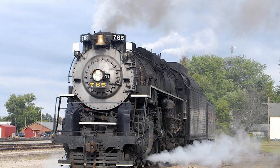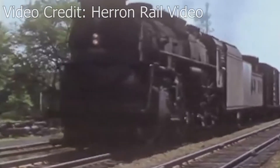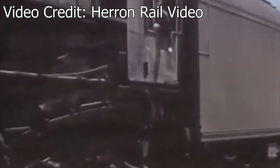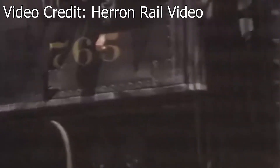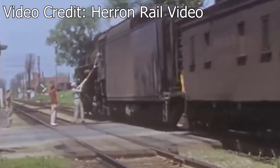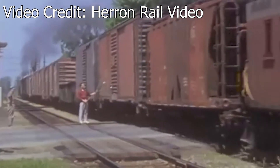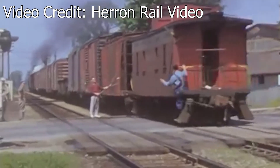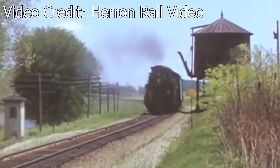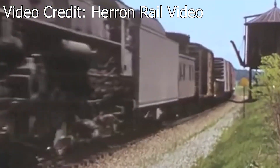And now we end this video off with by far the most popular of the Nickel Plate Road excursion stars: number 765. A sister to the aforementioned 759, 765 is a 2-8-4 Berkshire built by the Lima Locomotive Works in 1944. In revenue service, the 765 was first assigned to fast freights out of Bellevue, Ohio, but was later reassigned to Fort Wayne, where it would spend the rest of its career. Its final revenue assignment would happen in December of 1958, where the locomotive was assigned to supply steam heat to a stranded passenger train. This would mark the last time a steam locomotive operated on the Nickel Plate under its own power.